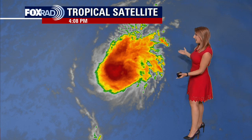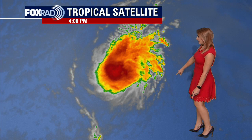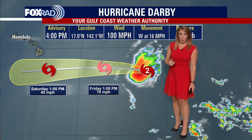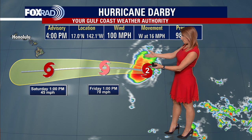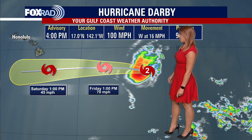Heading to the tropics, we're still tracking Darby, and this system is looking a little bit more ragged than where it was 24 hours ago. You can see on our satellite loop that just within the last couple of hours, there was a pretty defined eye at the beginning of the loop, but as it continues its westward track, it continues to weaken. That looks like it's going to be the name of the game as we head into the weekend — anticipating this to be downgraded quite significantly to a tropical storm and eventually probably just an open wave by the time we get to Sunday and Monday of next week.